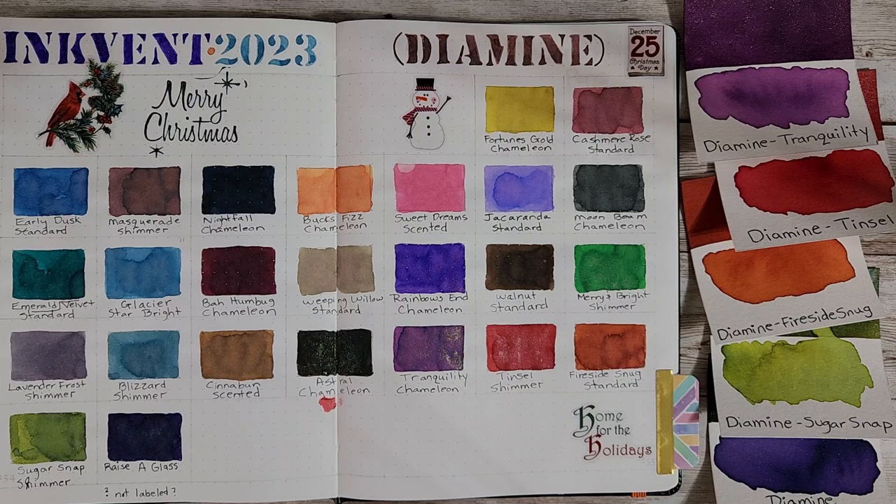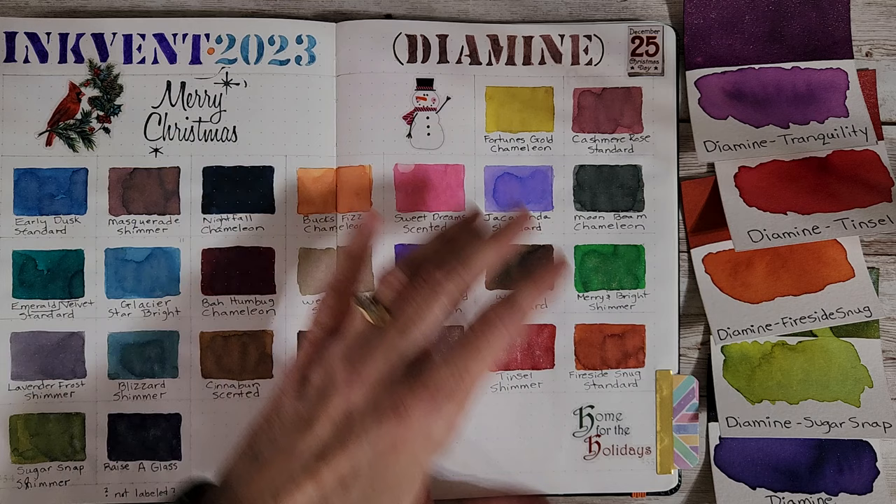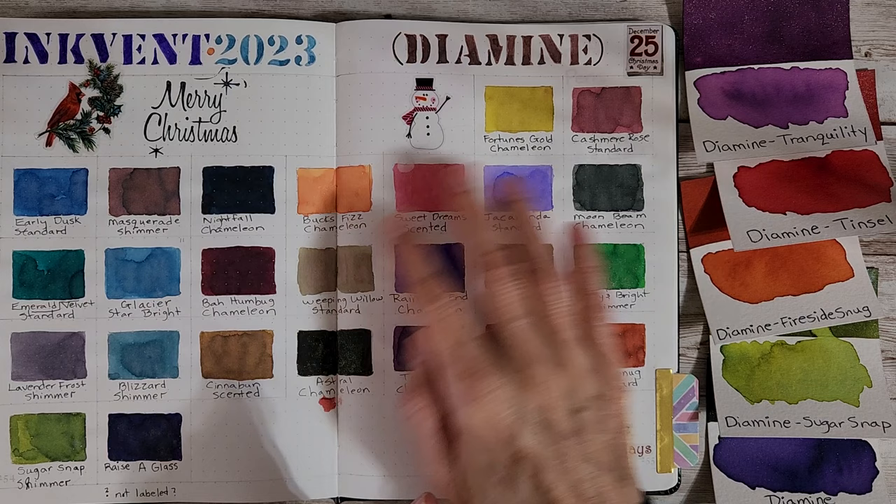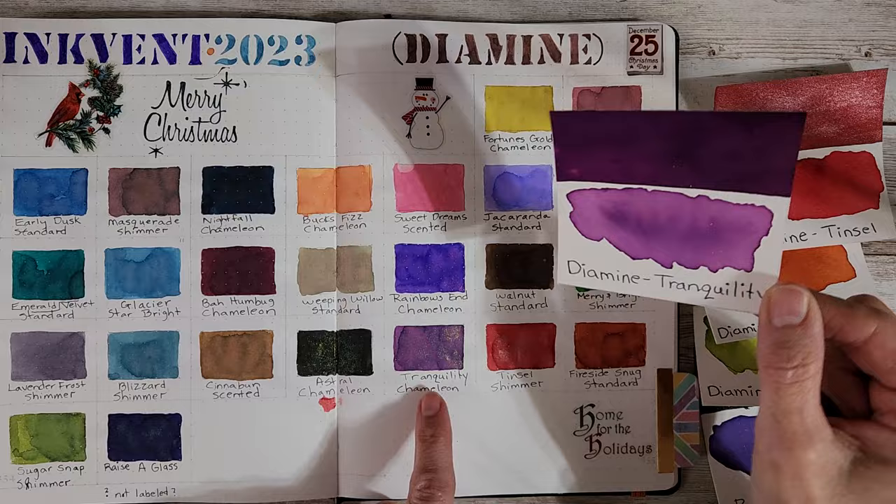Hello, welcome pen friends. This is the final segment of my recap of the Dye Mine Ink Event 2023, the purple edition. It's just the last five days, but we'll probably end up flipping back a little bit as I discuss some of these other ones. We had Dye Mine Tranquility, this beautiful chameleon ink.